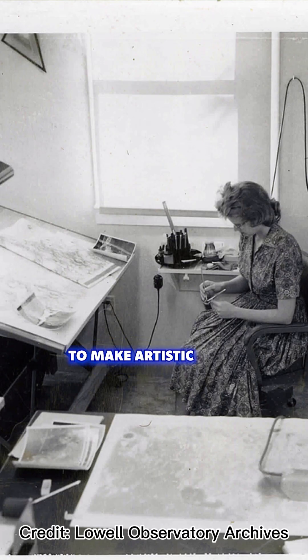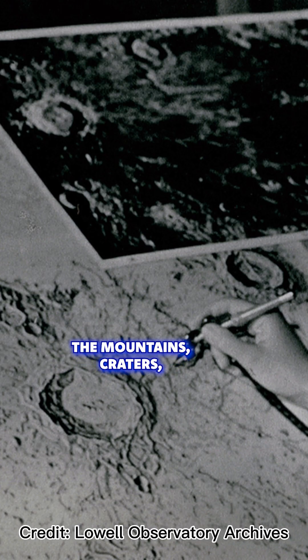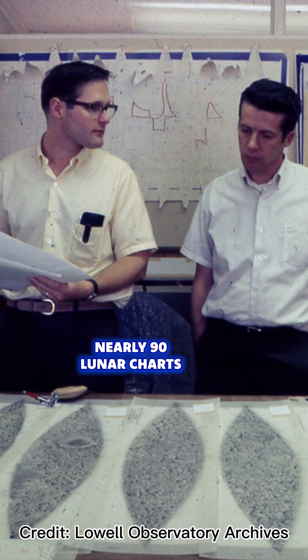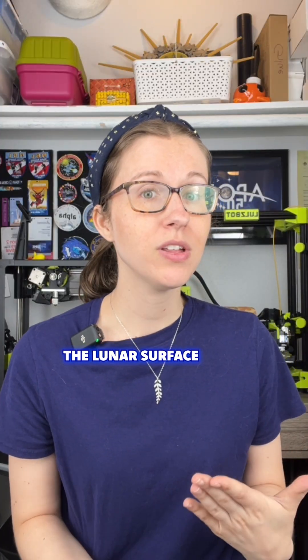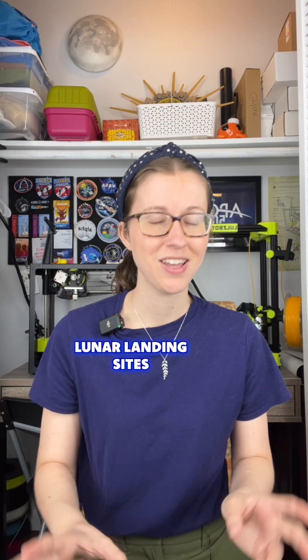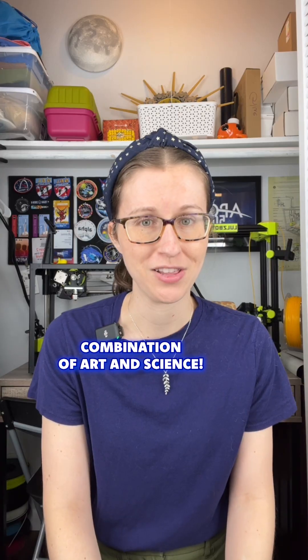She used an airbrush to make artistic and detailed maps that depicted the mountains, craters, and valleys of the moon. This mapping program lasted through 1969 and produced nearly 90 lunar charts. The maps helped scientists better understand the lunar surface and were even used by the Apollo program to choose lunar landing sites. Such a cool combination of art and science.